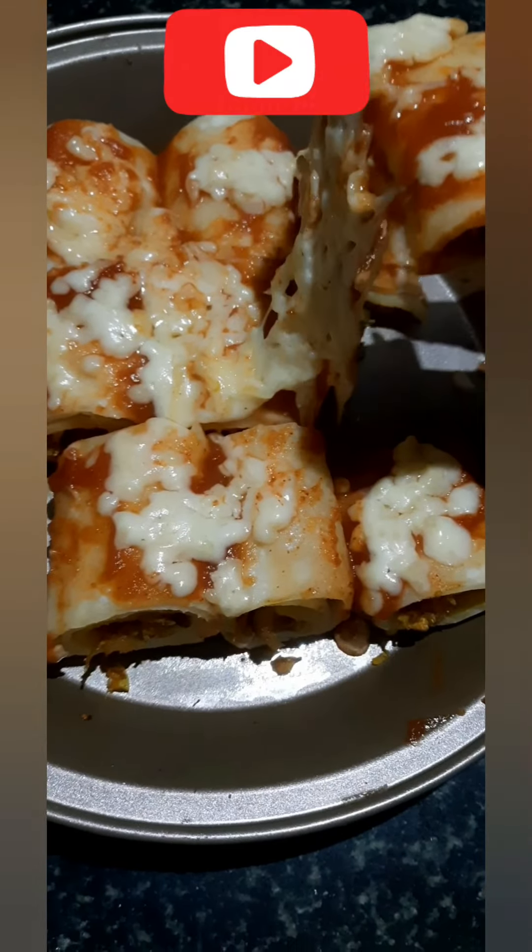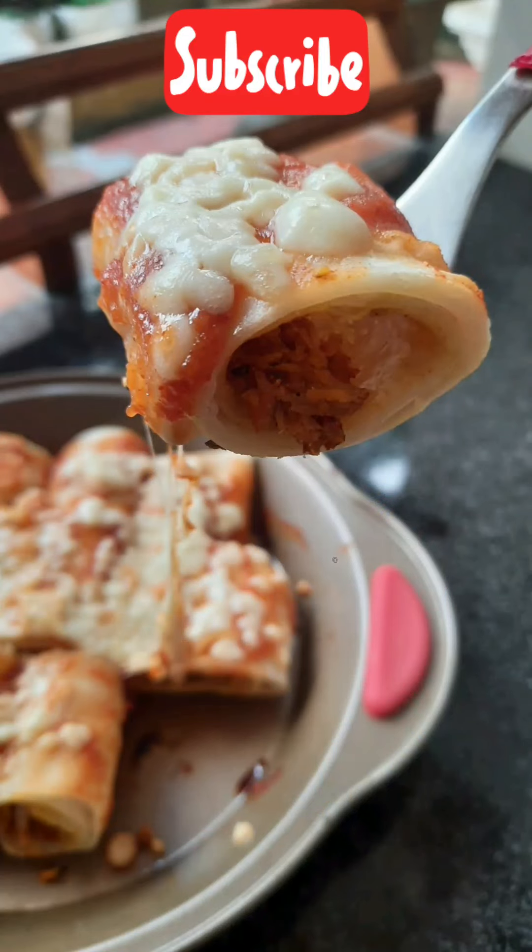It doesn't taste like anything you've had before. If you want to try this, watch the video and subscribe!